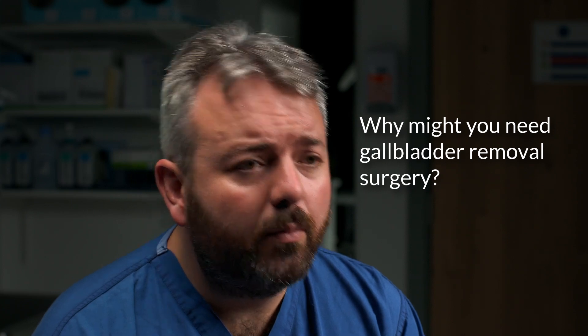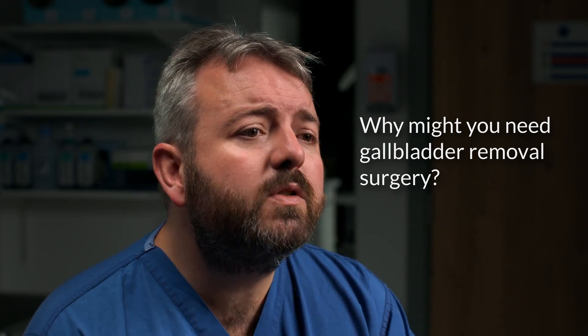Why might you need gallbladder removal surgery? The most common reason for having your gallbladder removed is gallstones. Gallstones are hard, fatty lumps, usually made of cholesterol and bile pigments, that form inside your gallbladder. They are usually painless, but if left untreated, they can sometimes lead to complications and more serious health issues.